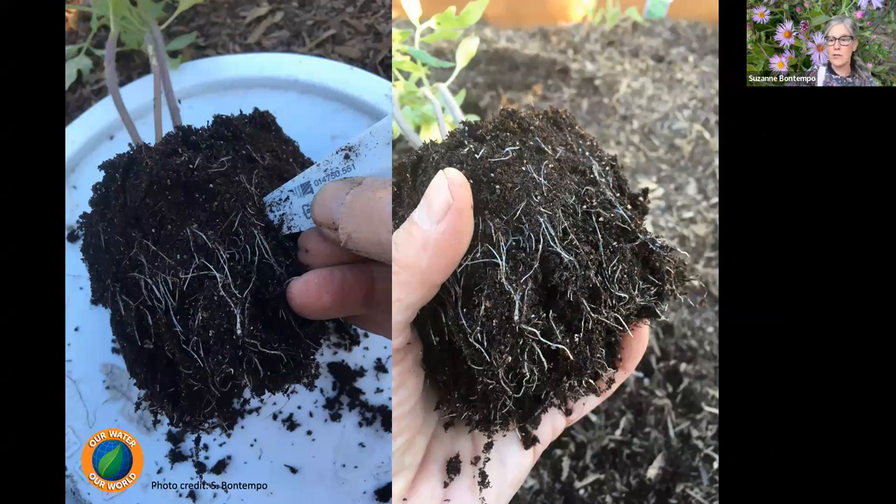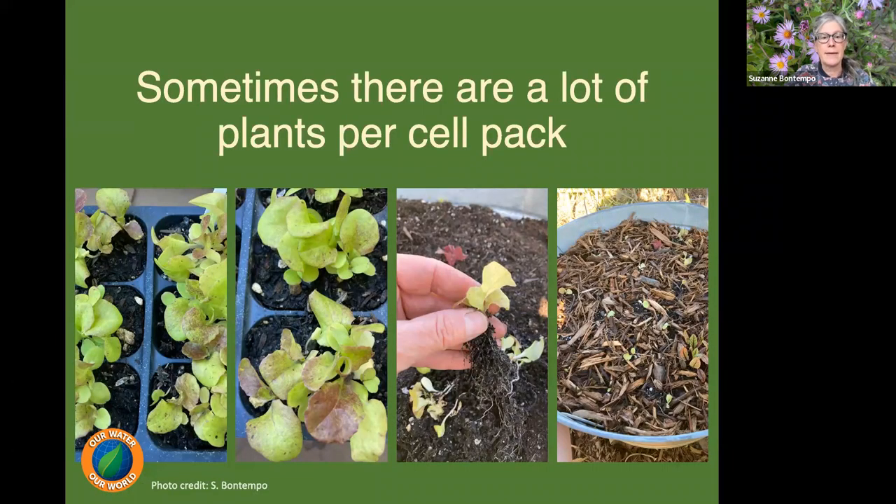When buying veggie starts, use the plant tag to score and open the root system so roots can start to grow out and down. When buying cell packs, keep in mind there are often multiple plants per pack — gently massage the soil and roots to break them up and carefully divide into individual plantings. For example, one lettuce cell pack can have at least six plants, giving you over 36 plants from a single pack — great value.